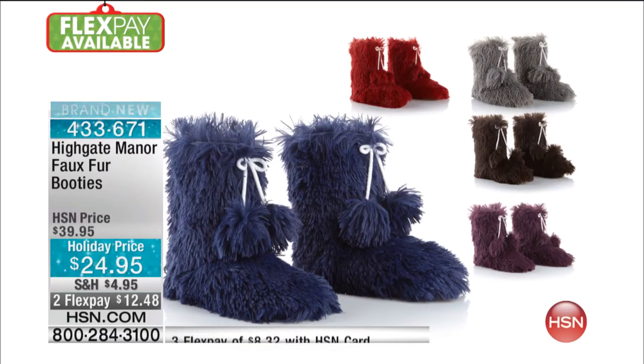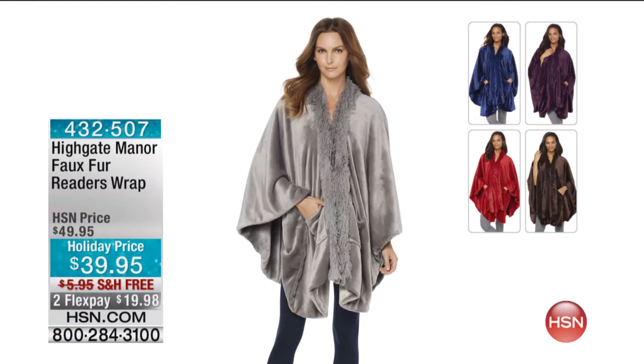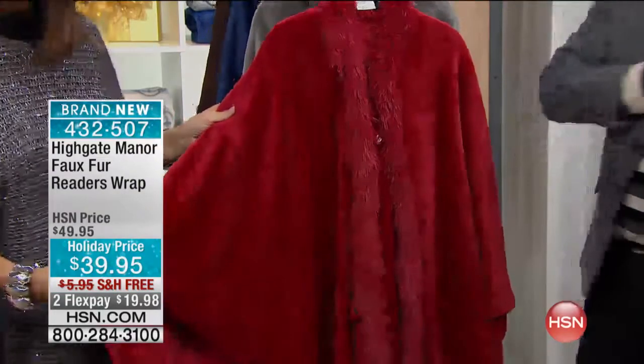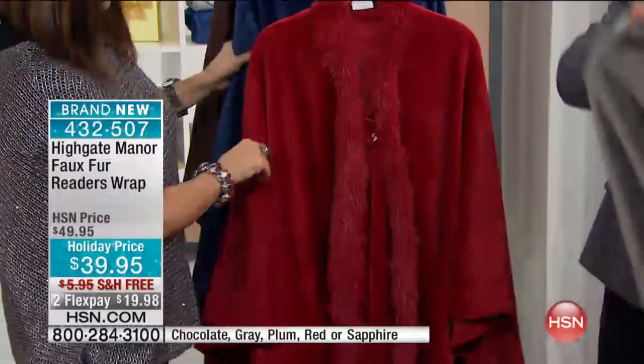In the meantime, we are going to continue with an angel wrap. This has been the biggest trend in America, and they come in your choice of chocolate, gray, plum, red, or sapphire, which is so interesting because they tie back to the booties that we just showed you.